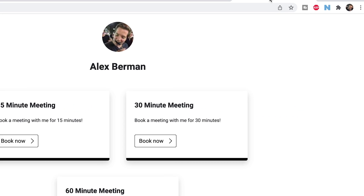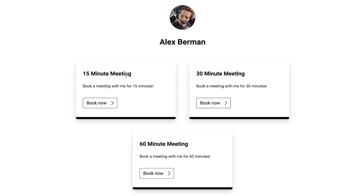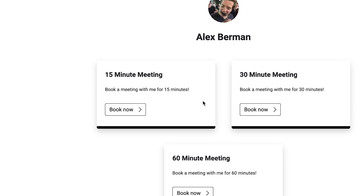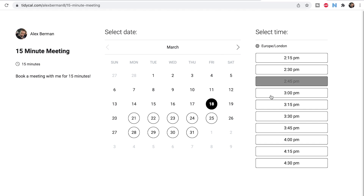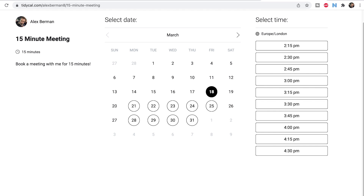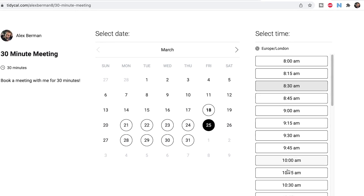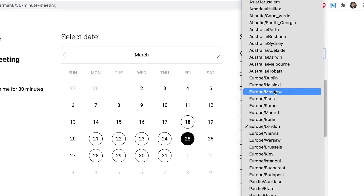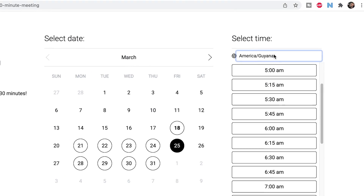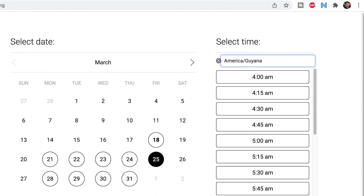On your booking page, you can just send this to potential clients, potential customers, whatever you want. If someone wants to book a 15-minute meeting, they can book it here and it'll show your availability. The 30-minute meeting works the same way right here, and they'll see your availability in the Europe-London time zone. They can also change to their own time zone — let's say they're in Guyana — and now your time zone is auto-translated to them.